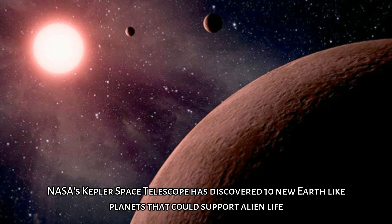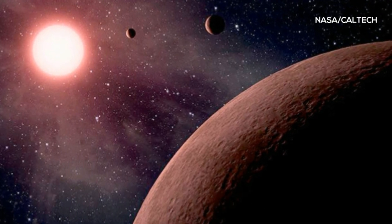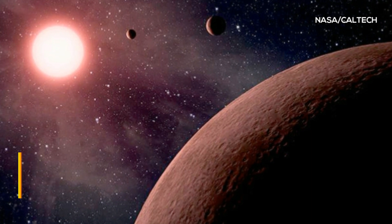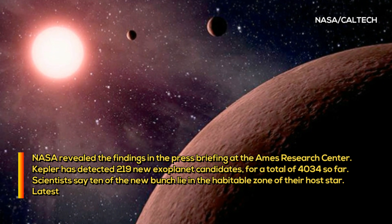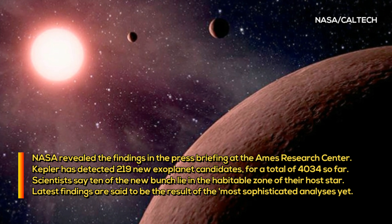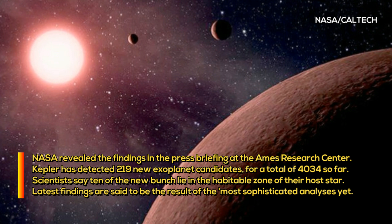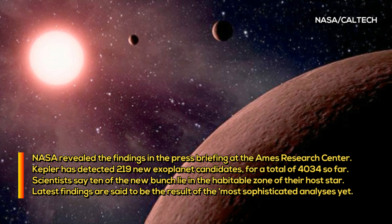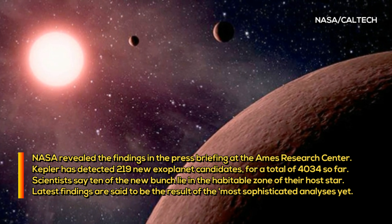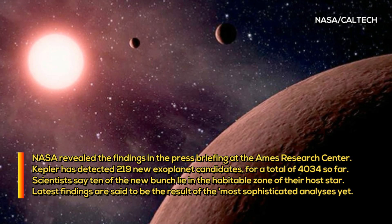NASA's Kepler Space Telescope has discovered 10 new Earth-like planets that could support alien life. Kepler has detected 219 new exoplanet candidates, for a total of 4,034 so far. Scientists say 10 of the new bunch lie in the habitable zone of their host star.